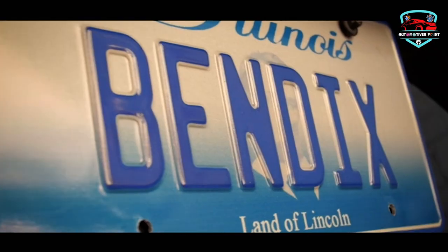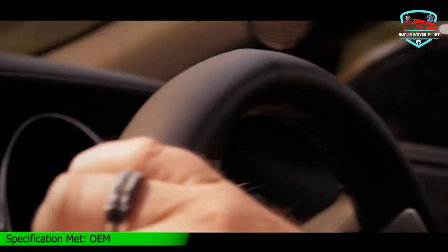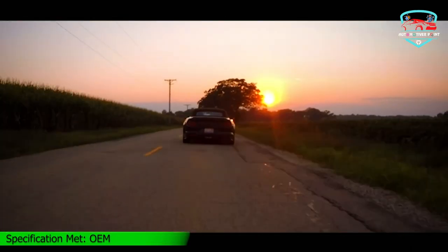What we like: vehicle-specific fit, comprehensive coverage, superior performance.